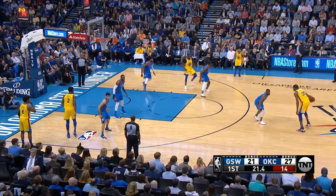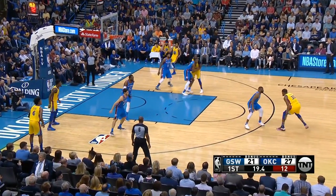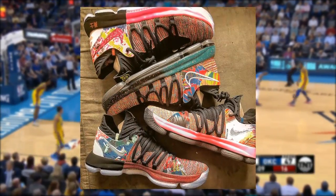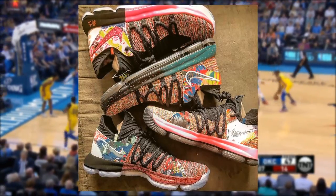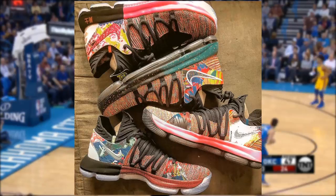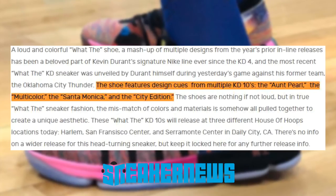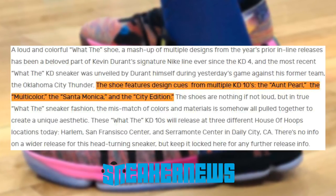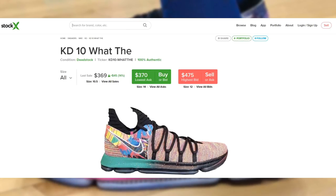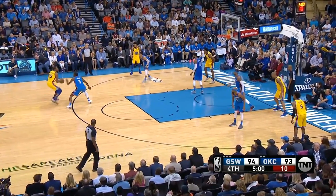Now we find ourselves in 2018, where Kevin Durant surprise-debuted the What The KD10 on the road against the Thunder, where he dropped 34 points and 10 rebounds in a 111-107 win. The next day, it dropped in limited quantities at three House of Hoops locations in Harlem, San Francisco Center, and Saramonte Center in Daly City, California. Via sneaker news, this iteration features design cues from multiple KD10s — the Ant Pearl, Multicolor, Santa Monica, and City Edition — and also has floral and galaxy bursts on it. The resale price just frustrates me because I'm not dropping $400 for a shoe. If anyone has a connection out there, you let me know.